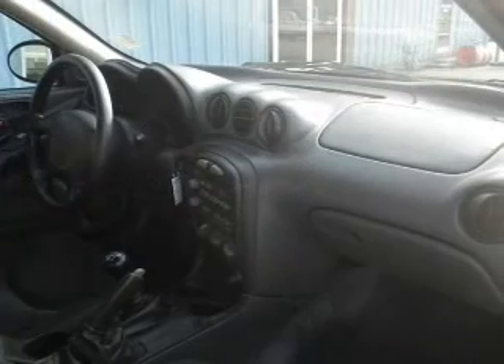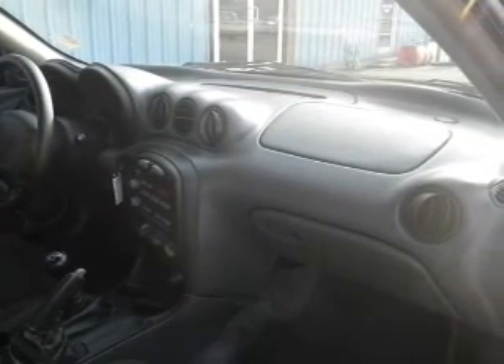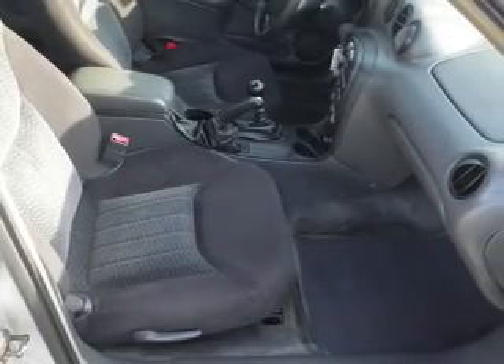Front ventilated disc brakes, passenger airbag, daytime running lights, independent suspension. Let us put you in the driver's seat today. Call or click to contact us.